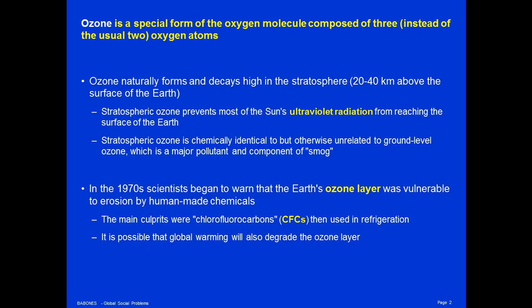In a natural cycle, the interaction of the sun's ultraviolet radiation with oxygen in the atmosphere creates ozone, and then further interaction between ultraviolet radiation and ozone causes it to decay back into an oxygen molecule plus a loose oxygen atom. This process occurs over and over, absorbing ultraviolet radiation and preventing it from reaching the surface of the Earth.